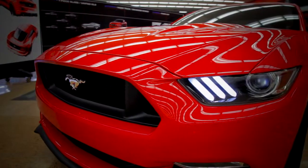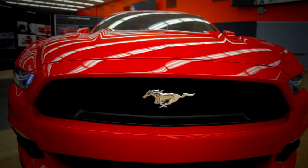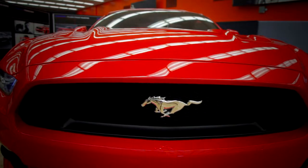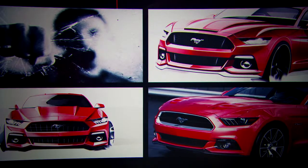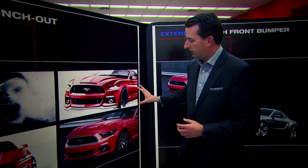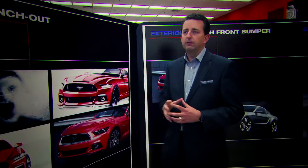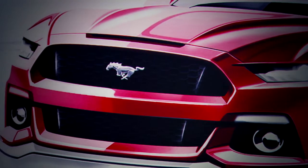Everything on this car is brand new — every single part we designed and reinvented. There are a lot of key elements which we took and got inspired from our heritage, and there's certainly a bloodline running through the entire car. We talked about this punching-out quality, this fist breaking through glass or punching through the wind, and the whole front end was really developed around this theme — and that's been a historical cue from Mustang since day one.